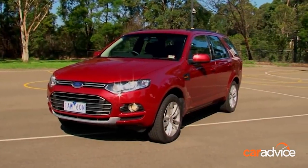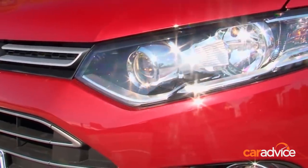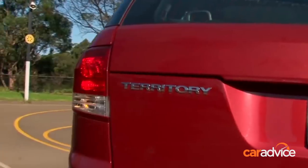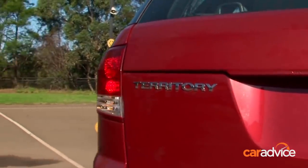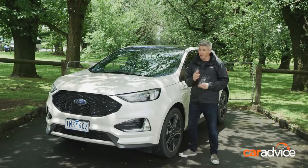Remember this? Of course you do. The Ford Territory may have left showrooms in late 2016, but for 13 years it was a landmark homegrown SUV and a huge sales success in Australia. And this is the Endura, the model tasked with filling the Territory's big shoes. Better wish it some luck, because that ain't going to be easy.